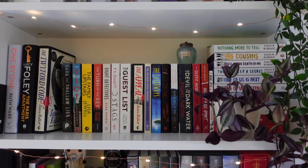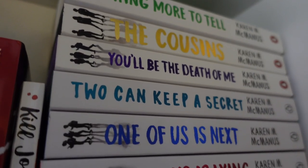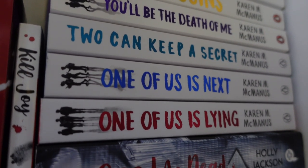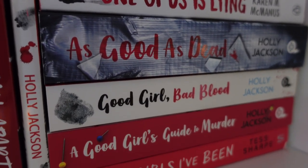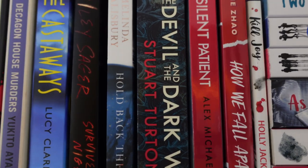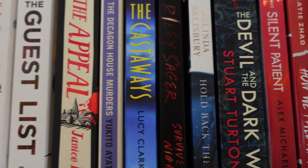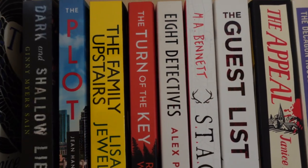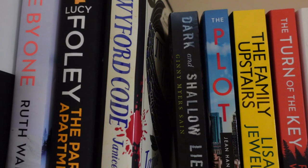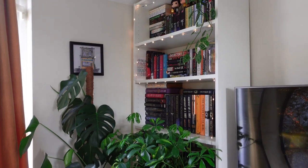I've also got my Thriller shelf on the top here. This has a kind of mix of YA and adult thrillers, or just anything that I consider to have that mystery, crime, whodunit aspect to it. I really enjoy reading these kinds of books — I think they're really fun, really fast paced and I always find I can never put them down, which for me is a sign of a fantastic book.